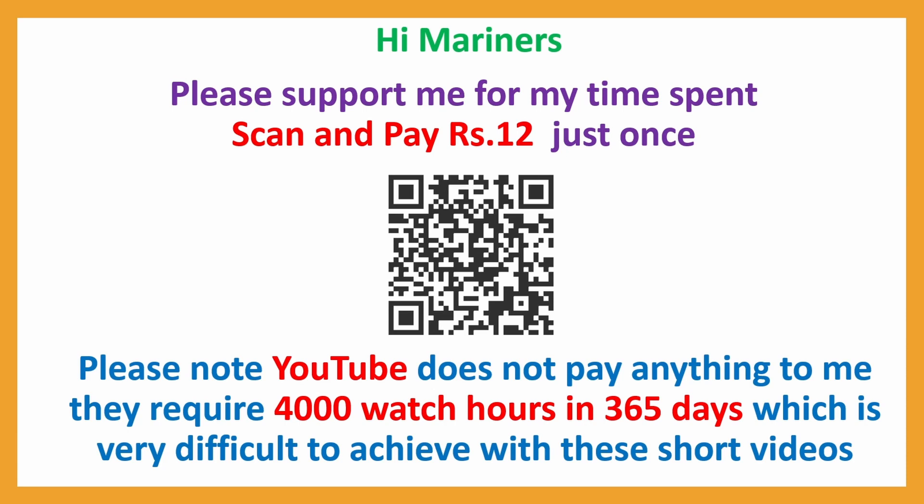I will soon come up with the second set. Thank you. Bye.